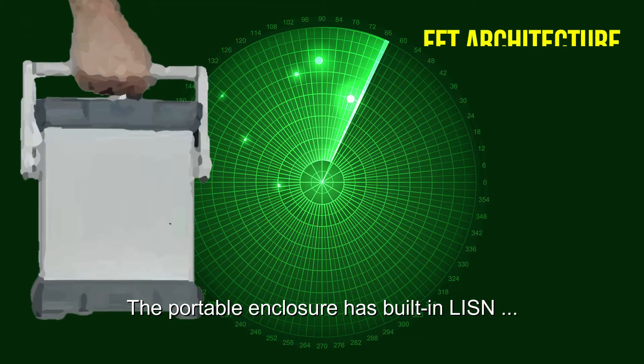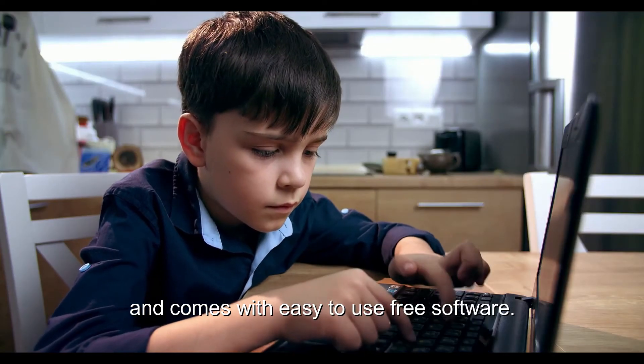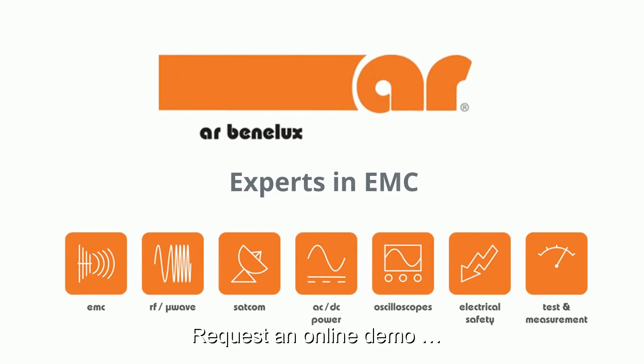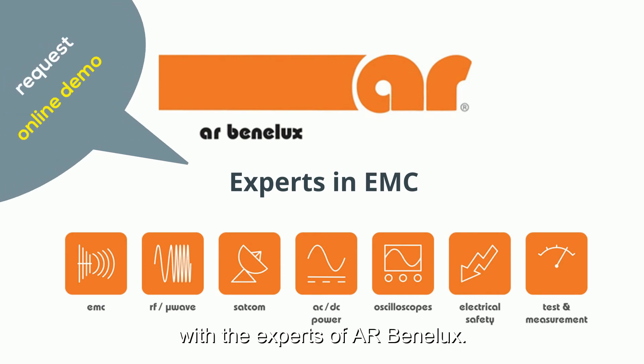The portable enclosure has built-in LISN and comes with easy-to-use free software. Request an online demo with the experts of AR Benelux.